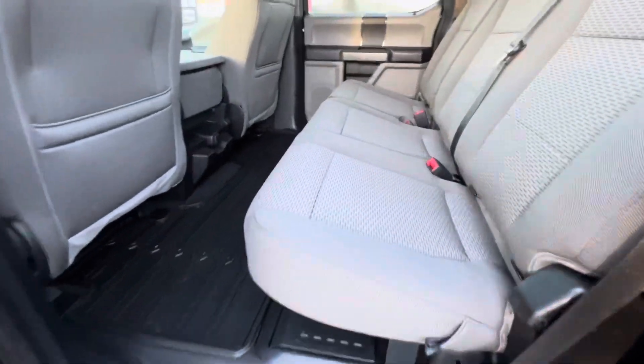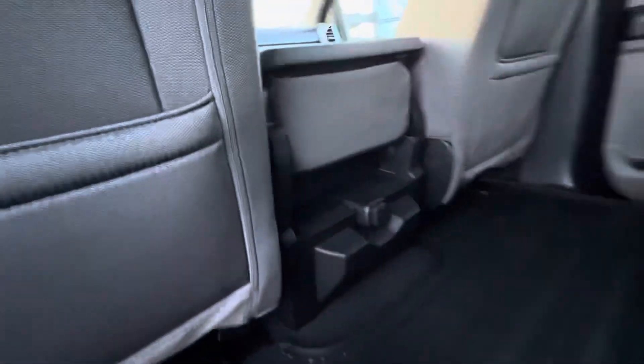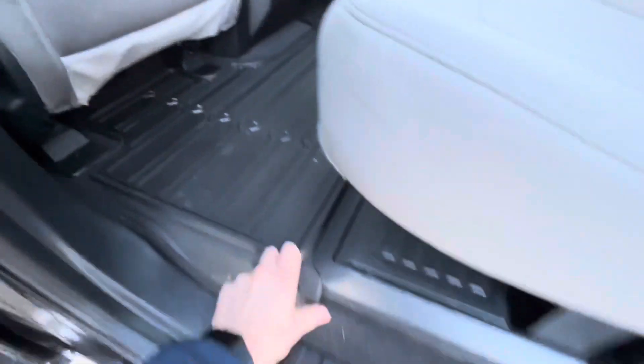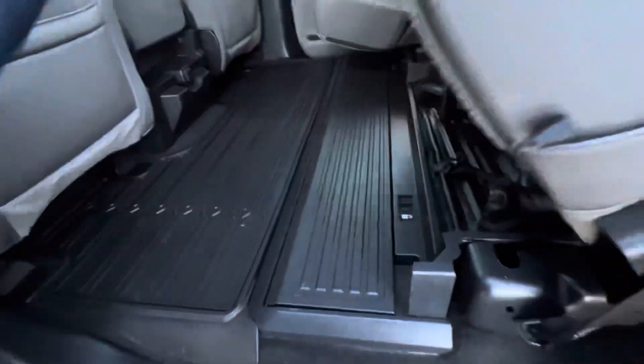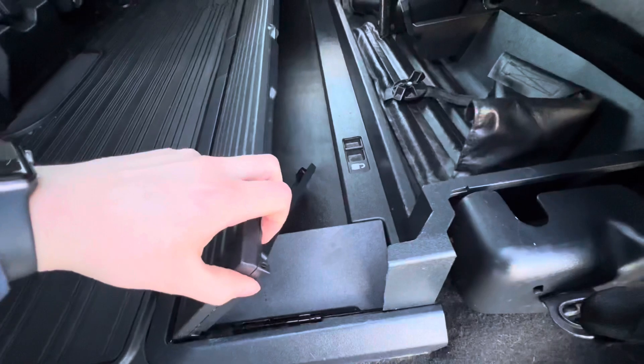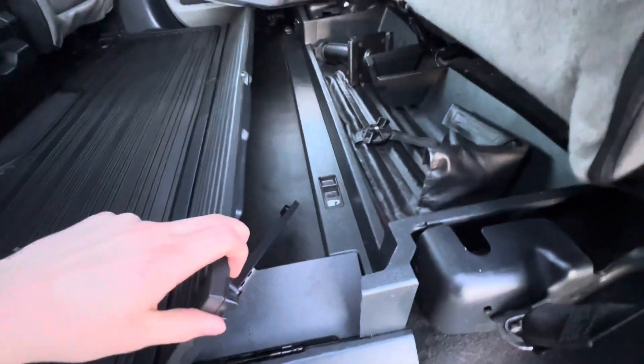Interior of the truck on the back half here — seats are in great condition. We do have a little plug-in there, got nice mats here, seats go up. This guy comes up here as well; of course that seat just needs to be moved a little bit but it can be pulled right up.